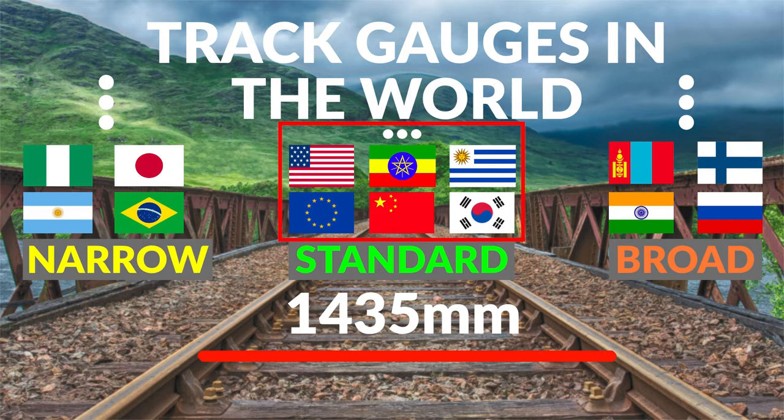Today we have more than 10 different track gauges in the world. We divide them into three different groups: narrow track gauge, standard track gauge, and broad track gauge. You can probably assume what the main problem with this is — it is incompatibility between the systems. In other words, you cannot use your rail cars and locomotives on two different track gauges efficiently. There are some solutions, but they are usually time-consuming.